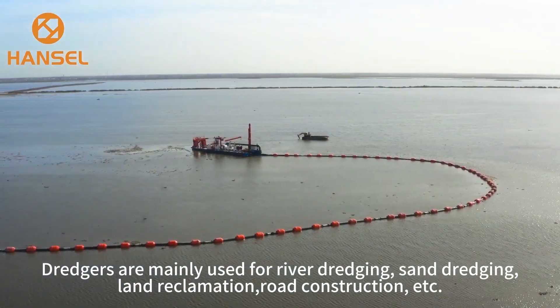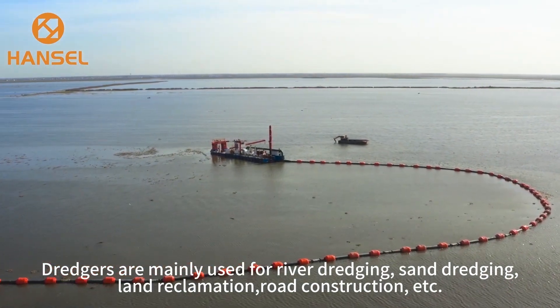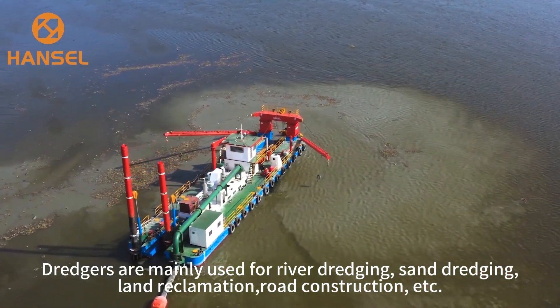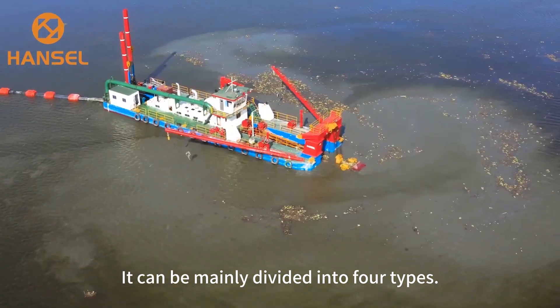Dredgers are mainly used for river dredging, side dredging, land reclamation, road construction, etc. They can be mainly divided into four types.